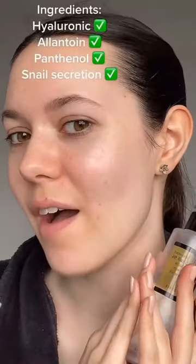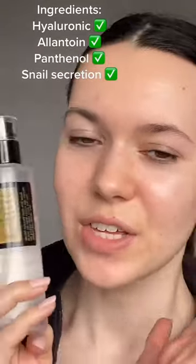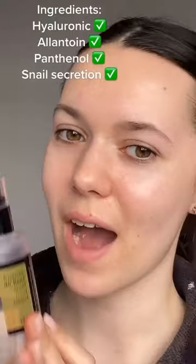It has completely transformed my skin. I finally feel confident enough to leave the house without makeup on. If I was to recommend any product, it would definitely be this one — for acne scars, to strengthen up your skin barrier, and also for hydration.